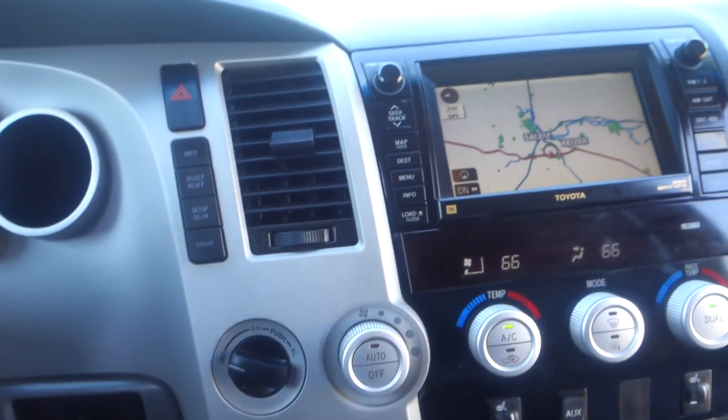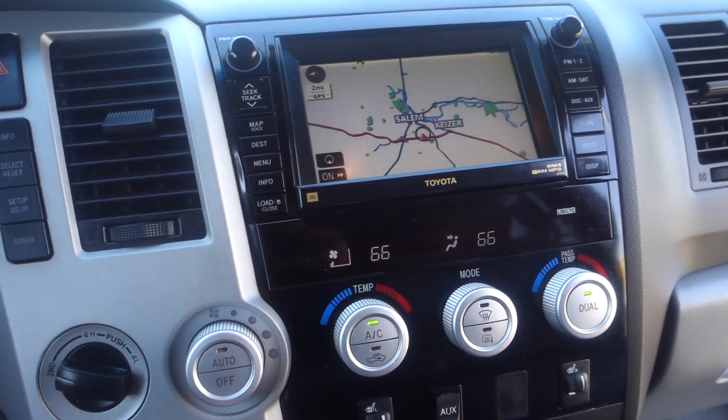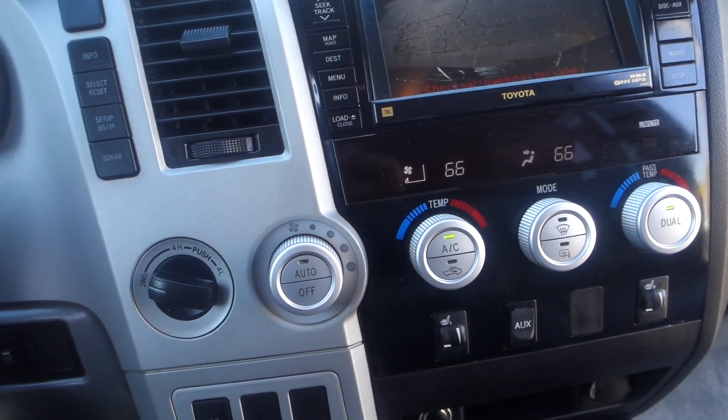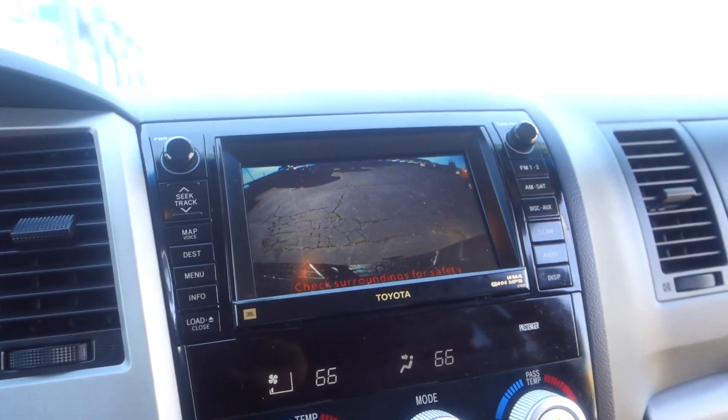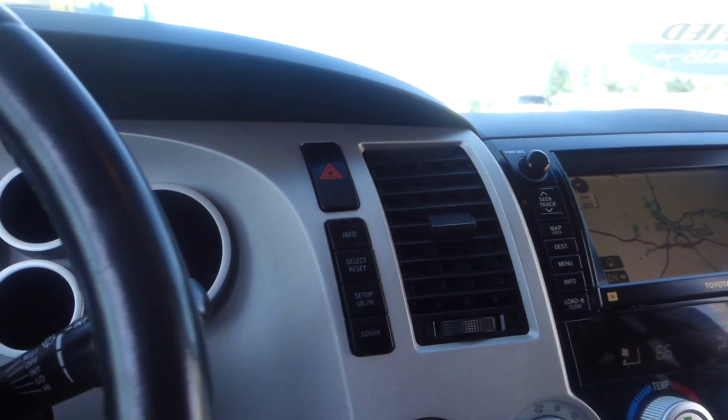Anyway, this is it folks. Like I said, it comes with nav, backup camera — you can see it right there. So this is pretty nice. Thank you very much, bye.